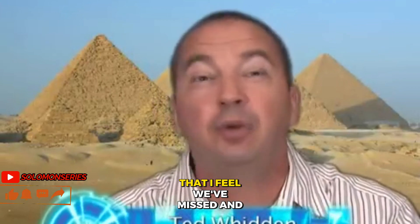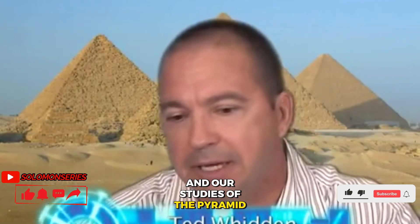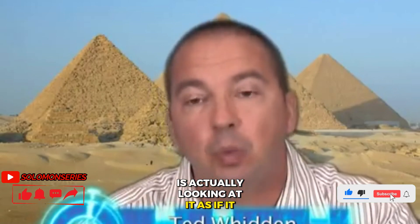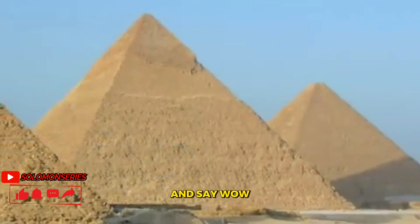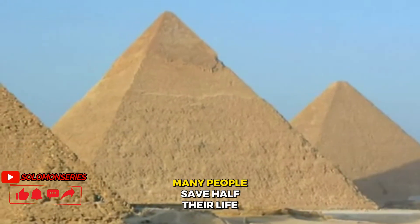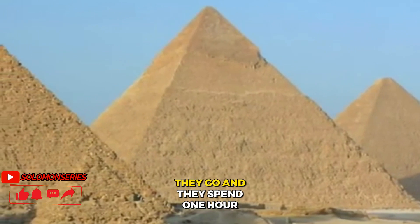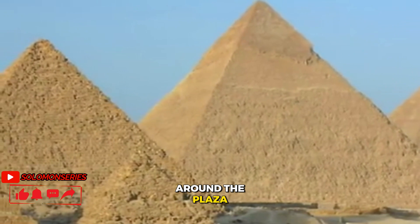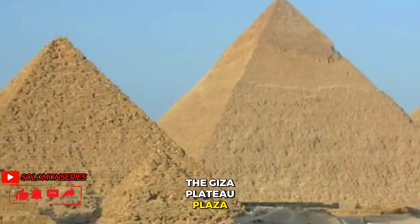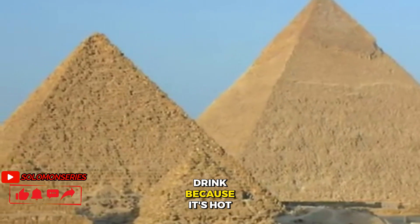One of the things that I feel we've missed in our studies of the pyramid is actually looking at it as if it was a pile of rock. We need to sometimes back off and say wow. Unfortunately, many people save half their life to visit the structure. They go and spend one or two hours walking around the Giza Plateau Plaza, and then hop on a bus and go get something cold to drink because it's hot.